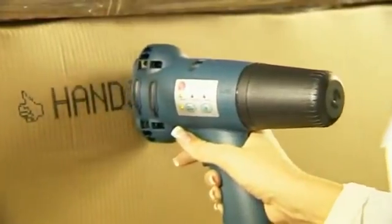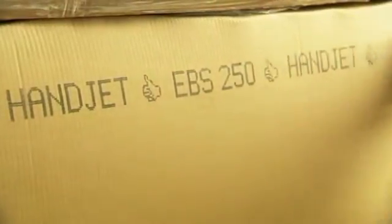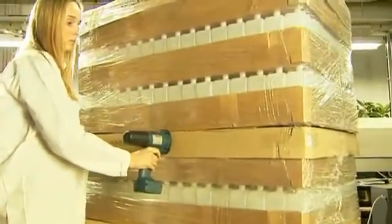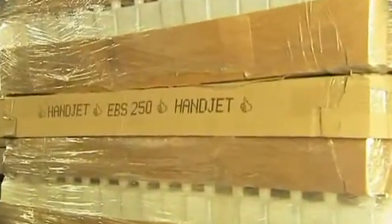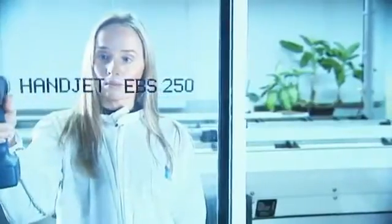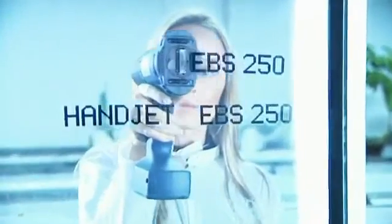If, while printing, we stop our hand for some time, Handjet will immediately stop printing, and will start again when we continue to move our hand. Likewise, when we rapidly slow down the movement or suddenly speed it up, the printer will immediately adapt the speed of printing to the speed of hand movement. If we move the hand back and then forward again, the printer will start printing exactly at the same spot it stopped. The only condition for continuous printing is that the lower guide roll is not taken away from the surface.